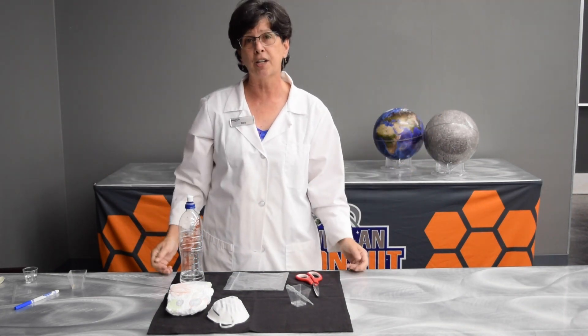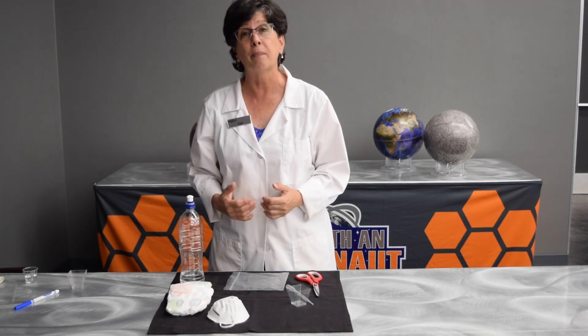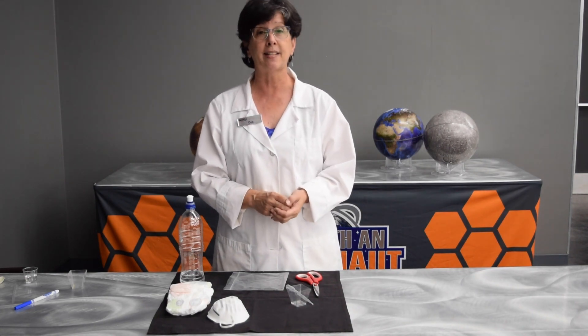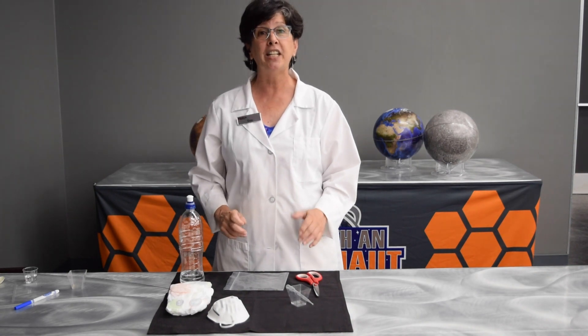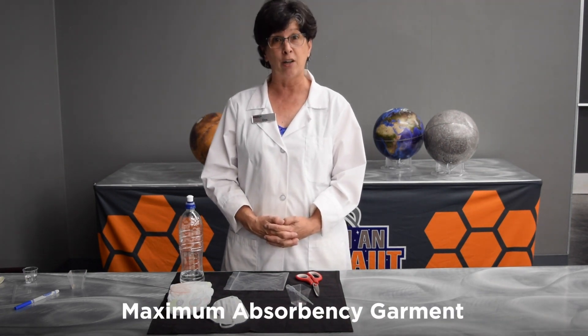Well, magicians never tell their secrets, but scientists do — because if I do something and you do it exactly the same way I did it, you should get the same results. That's what science is all about. Today I'm going to teach you a little bit of science that is behind a very important piece of astronaut gear, which is known as the maximum absorbency garment.